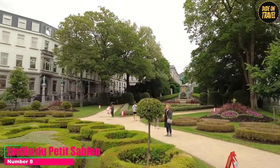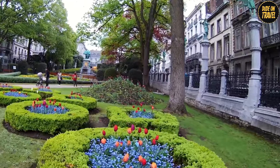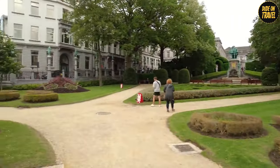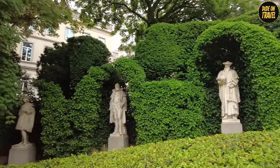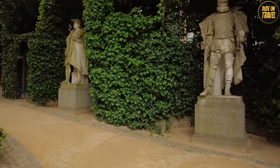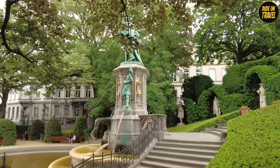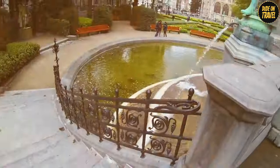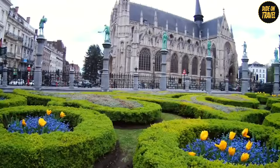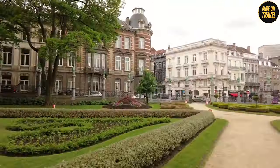Number 8: Jardin du Petit Sablon. Jardin du Petit Sablon is a gem nestled in the heart of Brussels. This isn't just any garden — it's a historical sanctuary adorned with 48 bronze statues. Each statue represents medieval guilds, showcasing Brussels' rich past and the crafts that shaped the city. As you wander through the garden, you're walking alongside history, with each statue telling its own unique story. The centerpiece is the magnificent Egmont and Horns Fountain, a tribute to two 16th-century noblemen who stood up against tyranny. Surrounded by lush greenery and the gentle sound of the fountain, it's a peaceful escape from the hustle of city life.